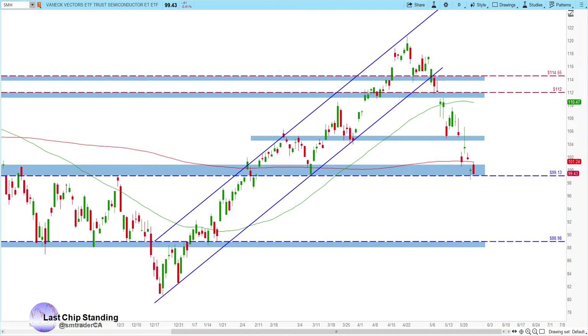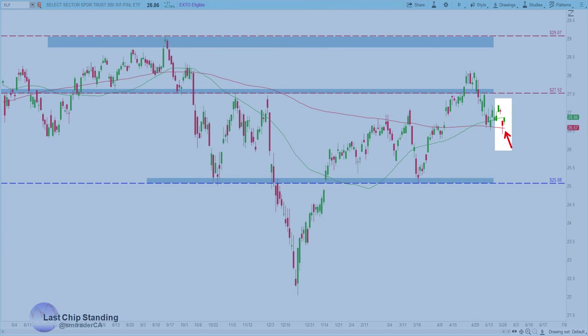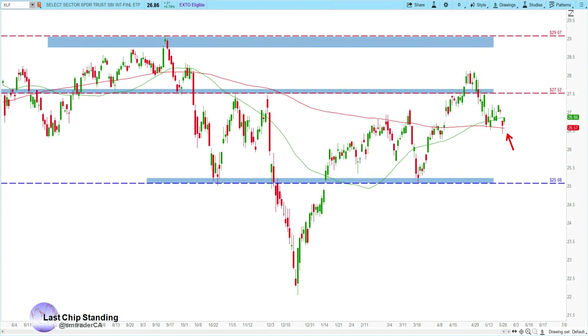The semiconductor sector continues to fall. It came down to the 99 level that we were watching. We'll see if it could get a dead cat bounce back up to the 104 area, then we'll likely slide down to the 89 area. The financials have been chopping around the upper half of this trading range, between the 50 and the 200 period moving average. We'll be watching for a potential move down to the 25.